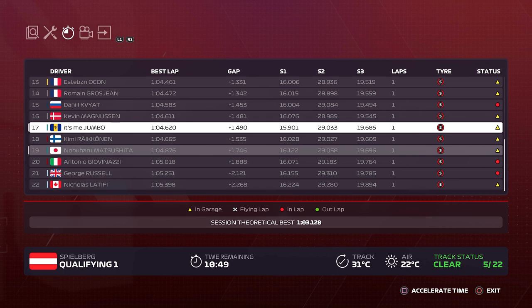Very close to getting out — Kevin Magnussen is only 0.09 seconds in front of us, so we could definitely get through here. Nobuharu is 19th, about 2 tenths of a second back from us. We're definitely on the cusp of getting out, so let's go and have a look.